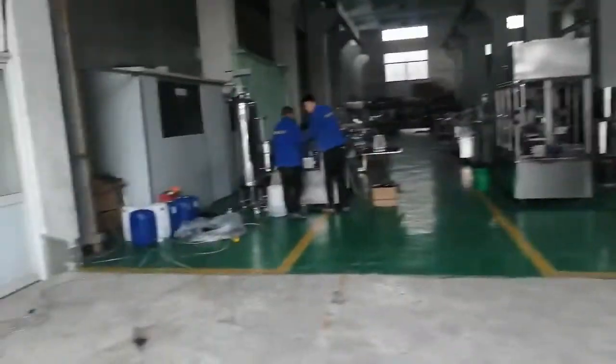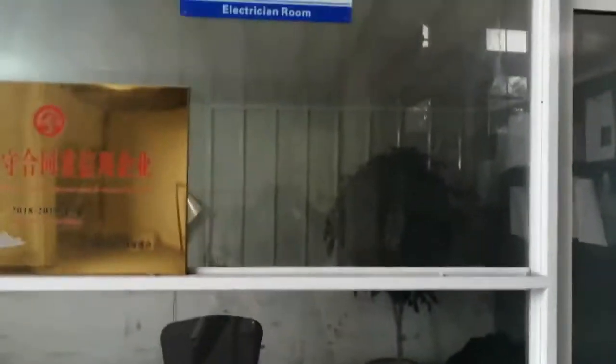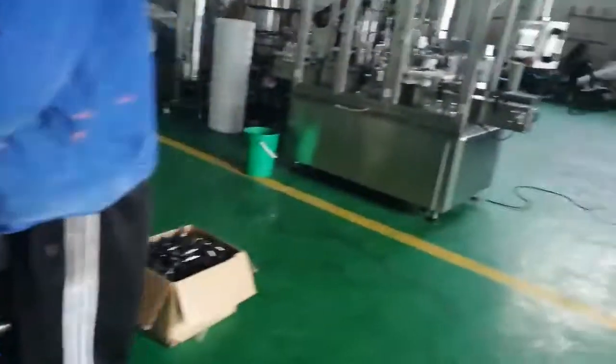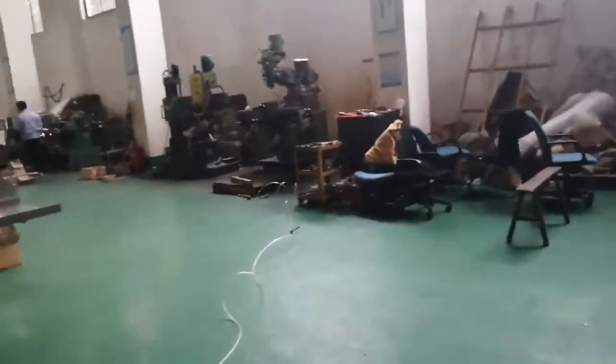Now here is our workshop. And this room is for engineers — the engineer room — where they make 2D and 3D drawings. And here is our library, where we make a test of the machine. And now let me show you our workshop.